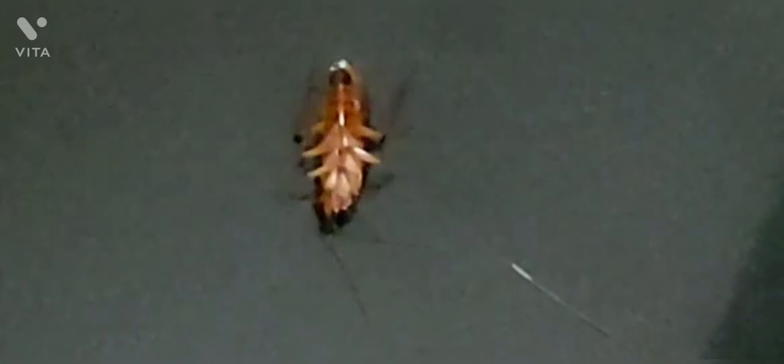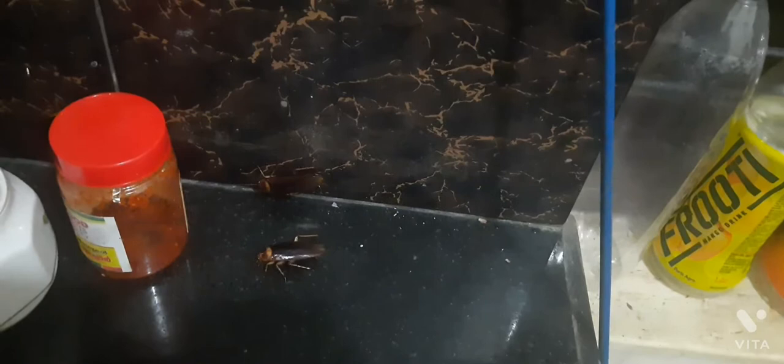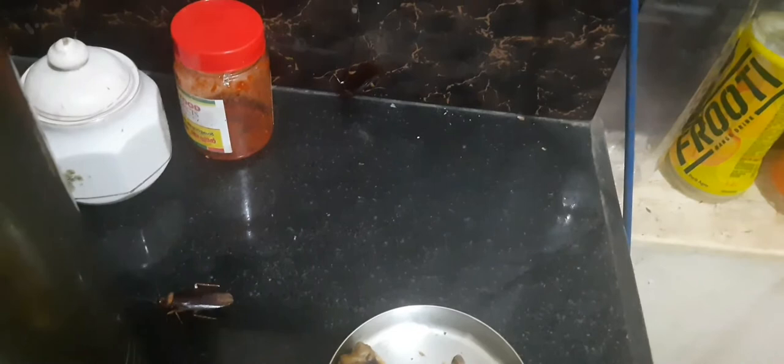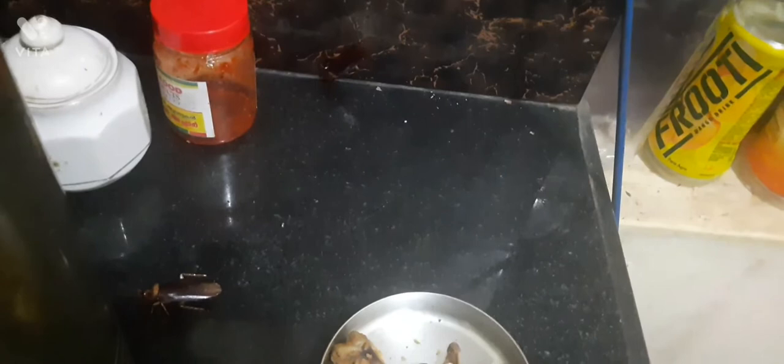It rarely flies. The wings are used to glide to the ground from an elevated spot. It has a pair of antennae or feelers to smell things, and a pair of cerci that can detect even the slightest movement.